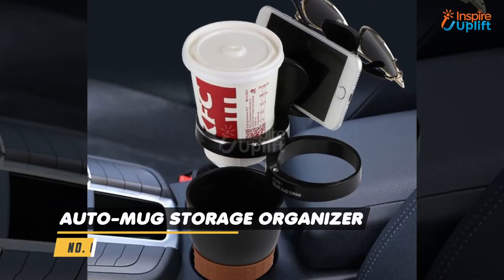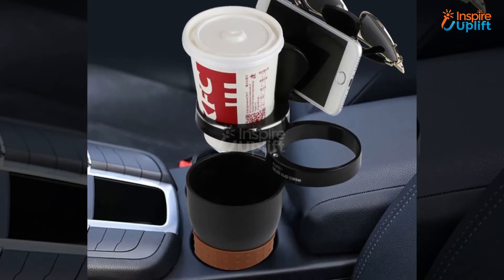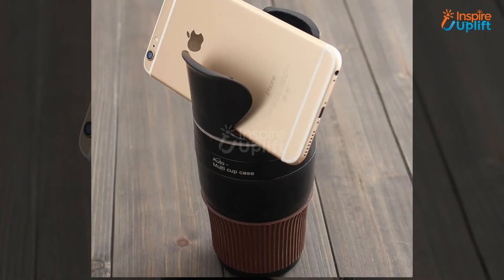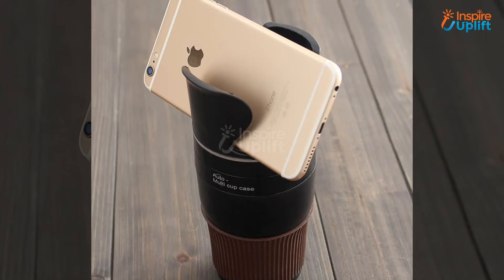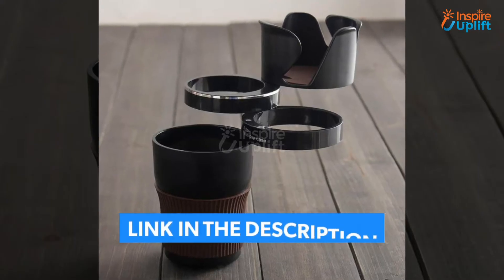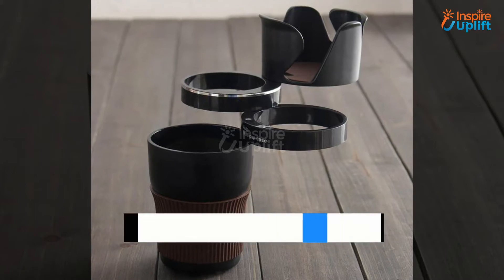At number 7 we have Auto Mug Storage Organizer. Coffee lovers are always concerned about their traveling mugs and them making a mess in their cars. With this organizer you can put your mugs carefree in your car and enjoy a journey without coffee being spilled anywhere.